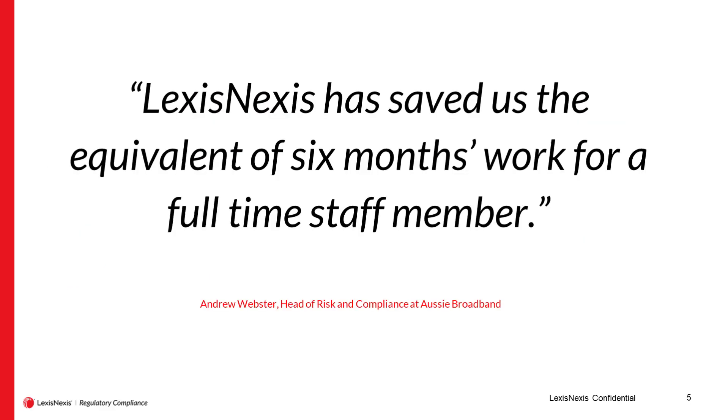To give you a sense of the benefit organizations are getting, here's a quote from the team at Aussie Broadband who, in addition to our core content, have access to the telecommunications module we provide. One of the great benefits LexisNexis provides is not just accuracy of content, but allowing people to use their time productively — not parsing through legislation or referring to a hundred different information streams such as emails, webinars, or internal sessions — but using their time effectively to promulgate a culture of compliance across the organization.